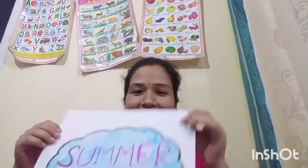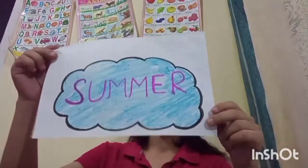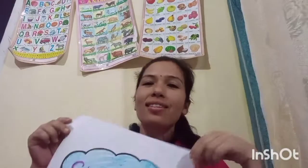Now, word of the week. Word of the week is? Which season is this? कौन सी season चल रही है? Summer. Very good. Summer. Summer season. Okay. Summer season. The word of the week is? Summer. Okay.